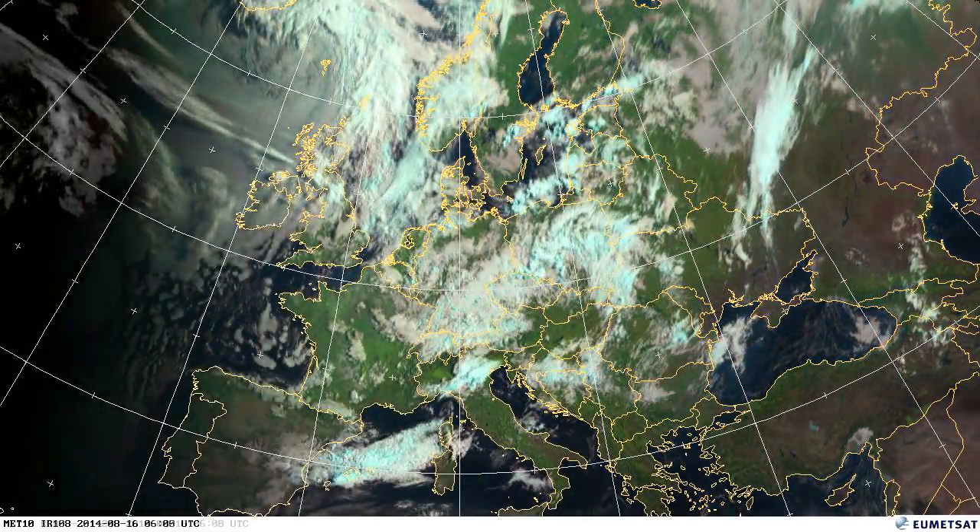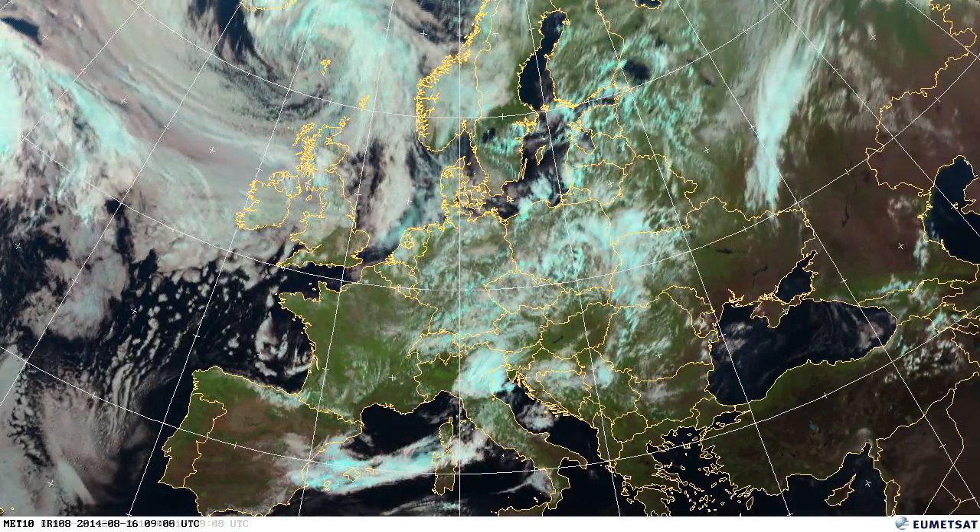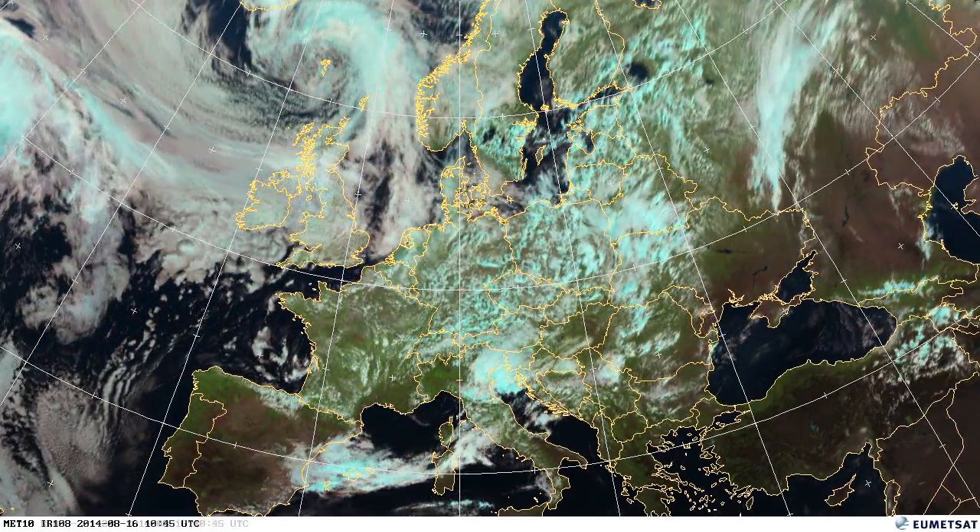Also on the 16th, you can see that low just north of the UK, west of Norway, bringing more cloud and rain across north and west Europe.